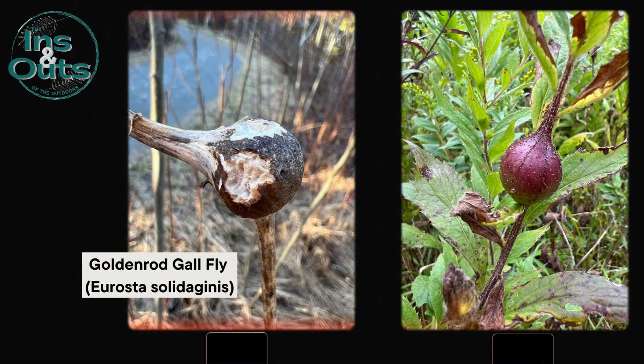And then there's the goldenrod gall fly, architect of nature. They lay their eggs inside the goldenrod stem, leading to these round galls that house and nourish their young.